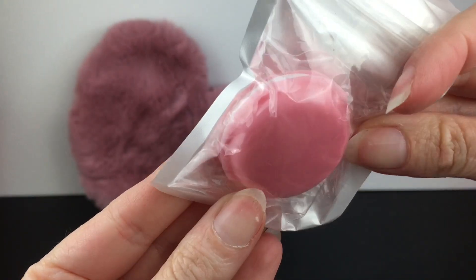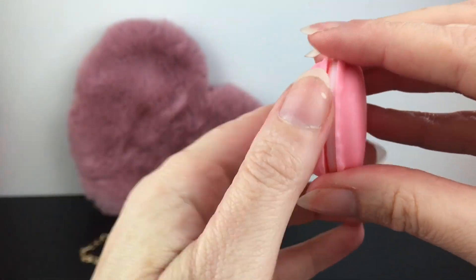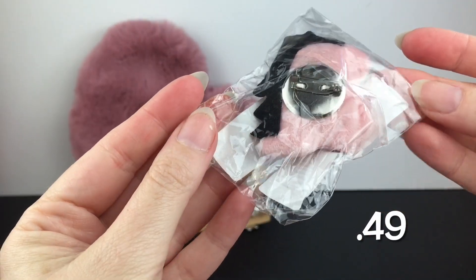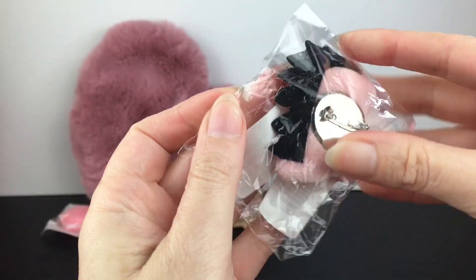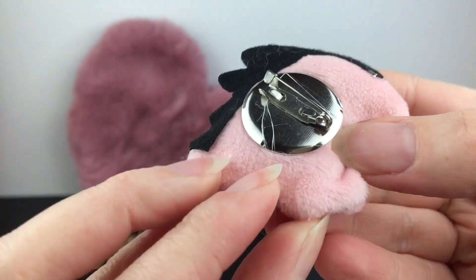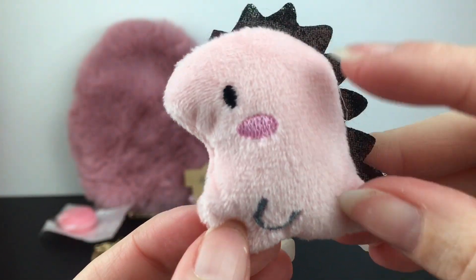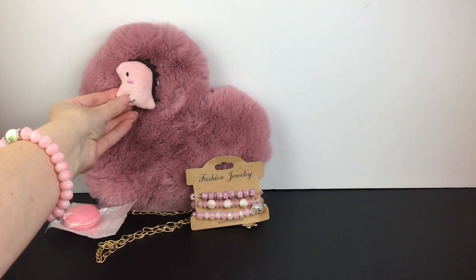I have this macaron little case. It's a cool hard case, very realistic, and you just pry it open like so. It has a little divot where you can seal it. Next item is this cute little plush dinosaur pin. He's so cute and soft — he has that pin back. He comes in different colors as well. He's precious, and you can put him on your little heart purse too.